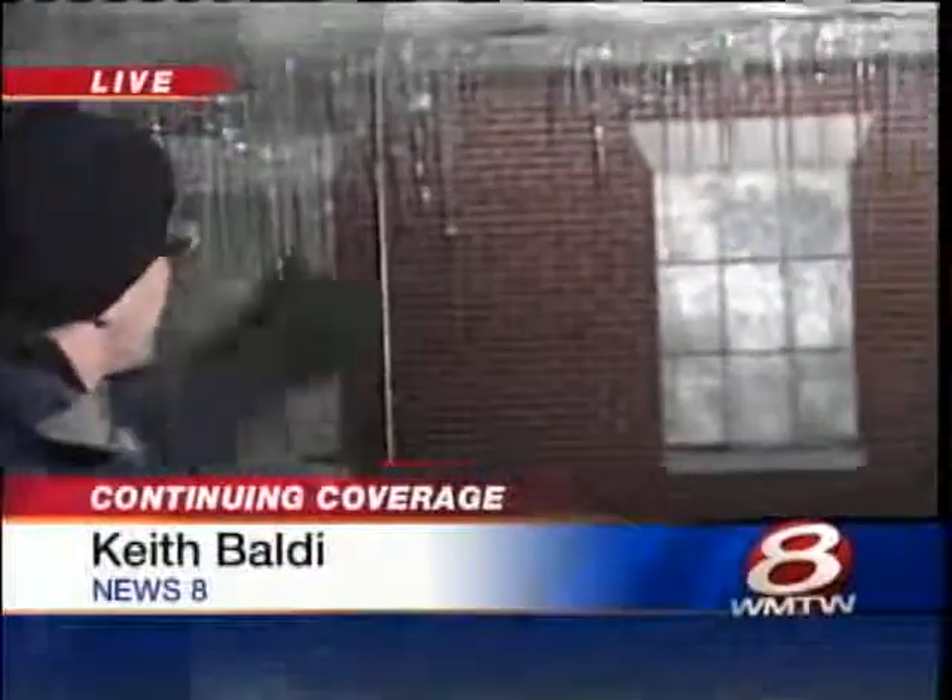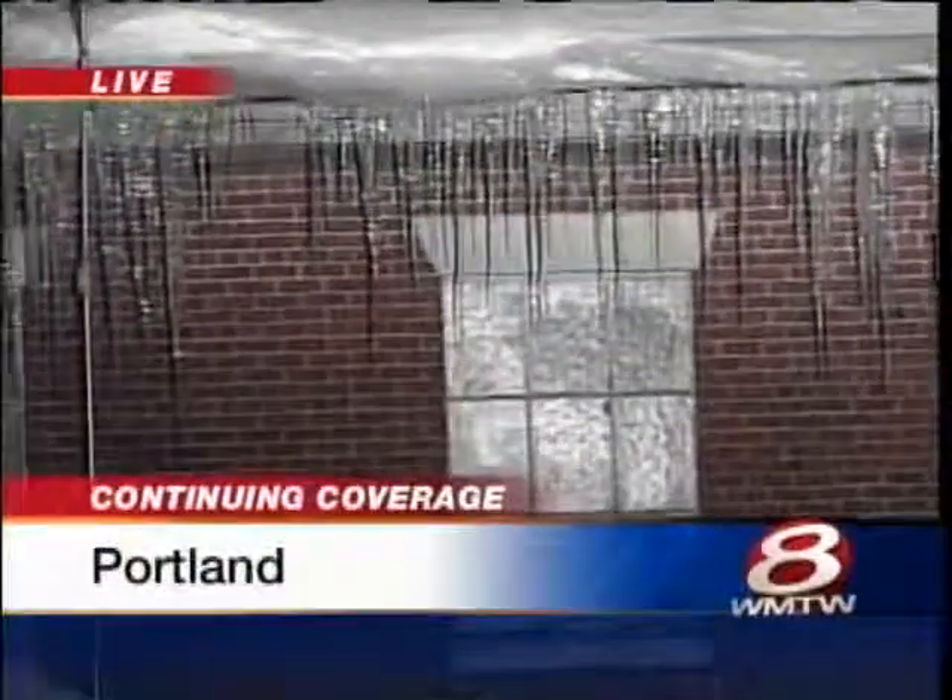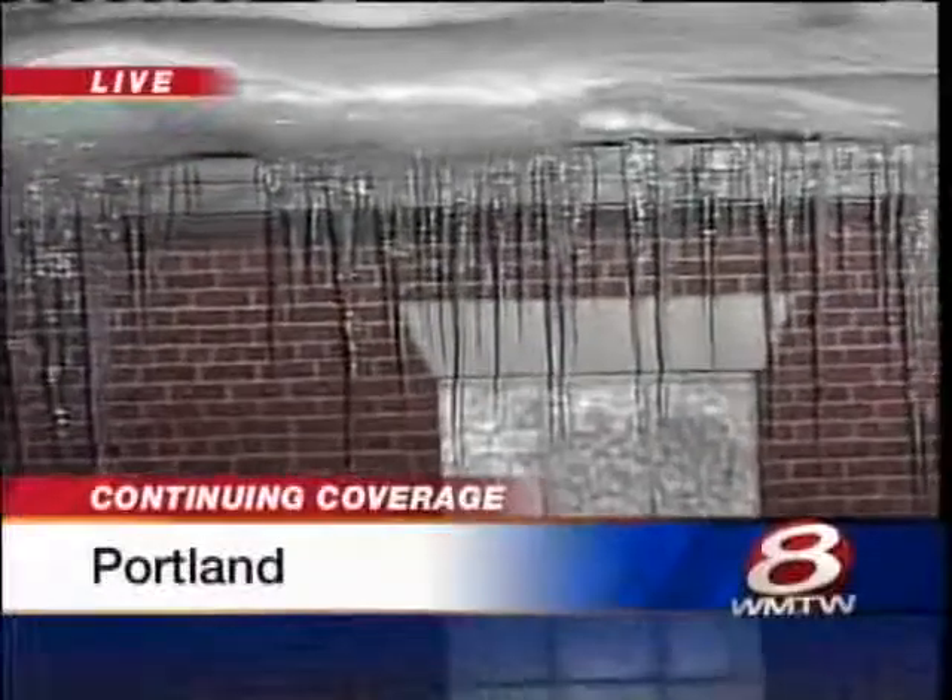News 8's Keith Baldy is live tonight in Portland. Well Tracy, check this out — this is pretty typical for buildings here in Maine. You can see the icicles hanging off and then there's ice that goes a few inches up the roof. Now that's indicative a lot of times of heat loss from a building, but it also means potential water damage.